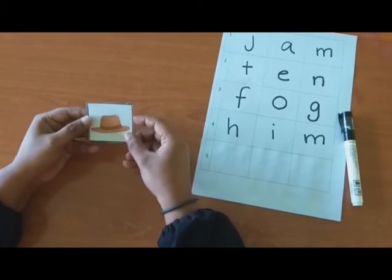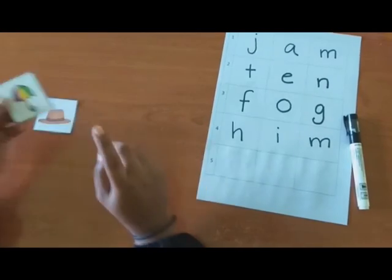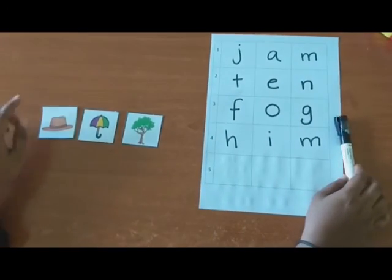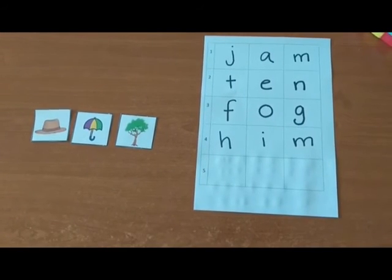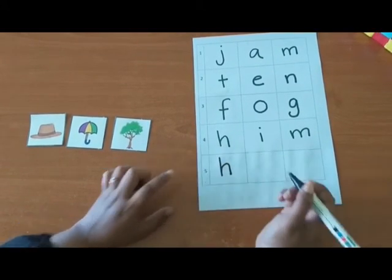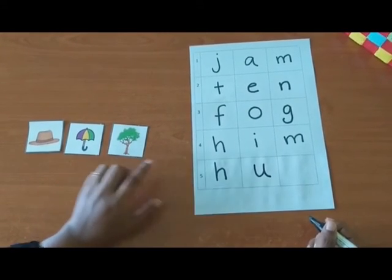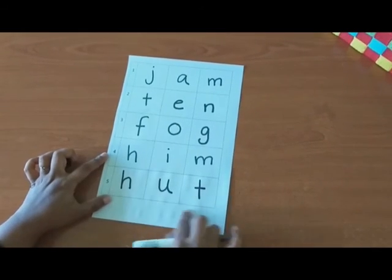Let's try the last word. What is this? Hat. And what is this? Umbrella. And what is this? Tree. Hat starts with H. U for umbrella. T for tree. So, the word you got is hut.